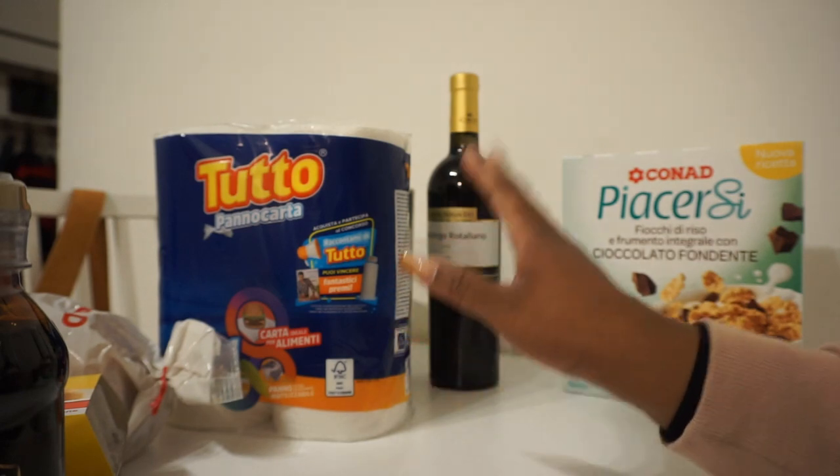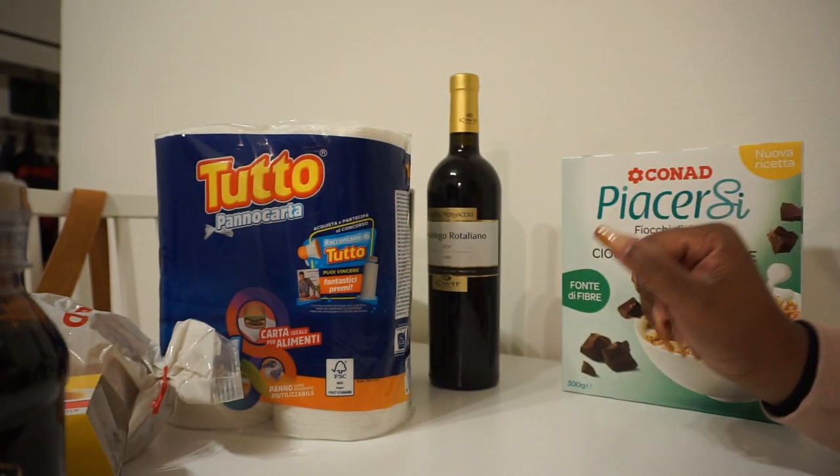And that is what we got for 30 euro at Conard — basically the end of our grocery haul. Don't forget to like and subscribe if you want to see more. I'll know if you like this type of content and whether to do more grocery hauls here in Italy. Until next time, bye!